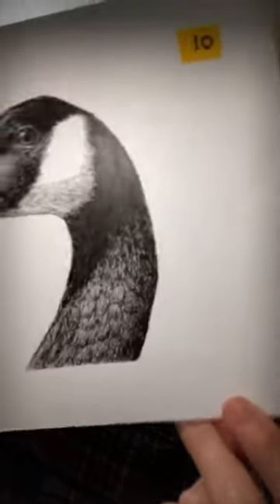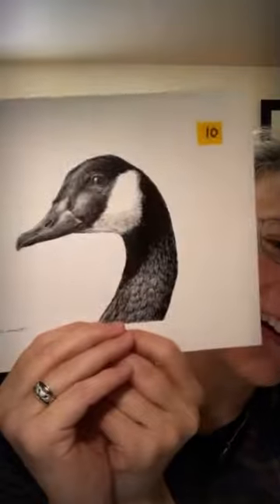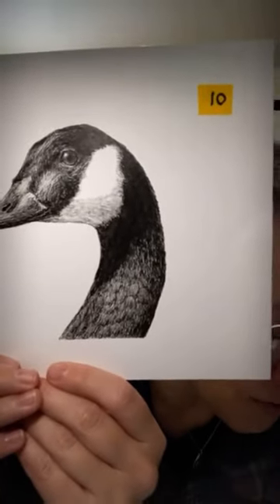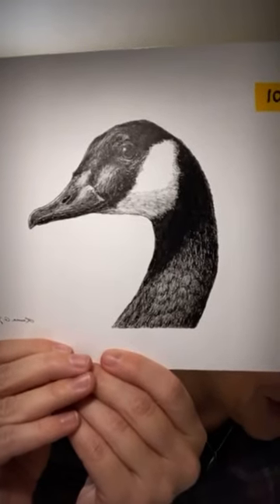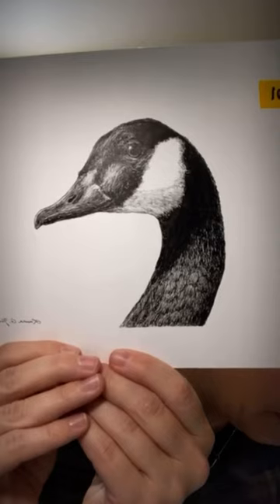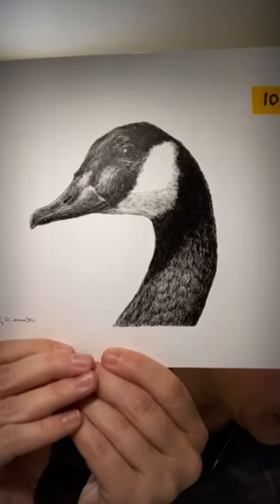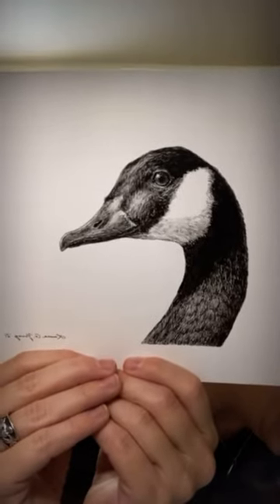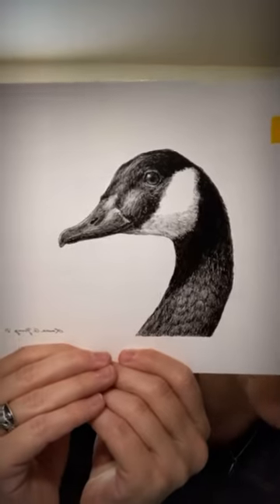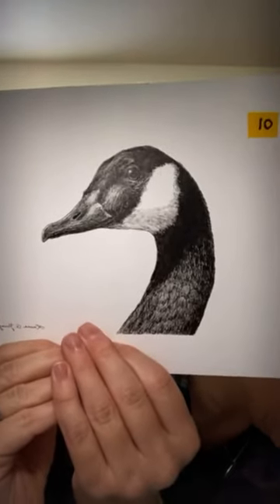I call it 'Spark Bird: Canada Goose.' If you hang around bird watchers enough, 'spark bird' is a question that comes up — it refers to the bird that first kindled a lifelong interest in birding. I've loved birds for as long as I can remember, but the species that sparked a deeper interest was the Canada Goose. As a girl I'd go to the park to feed domestic ducks, but there'd always be a group of itinerant Canada Geese as well.